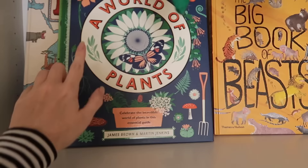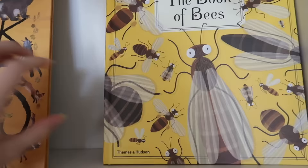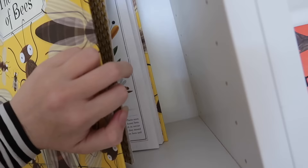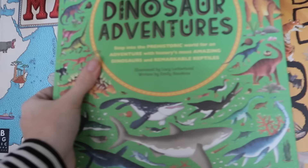Over here we have 'The World of Plants,' which is similar to the World of Information but all about plants. Then there's 'Big Book of Bees' — absolutely amazing, a whole book just about bees, great for a little bee lover. And a great book about dinosaurs — Rufus loves this one; he is absolutely obsessed with dinosaurs. Then there's a book about maps, which is awesome.